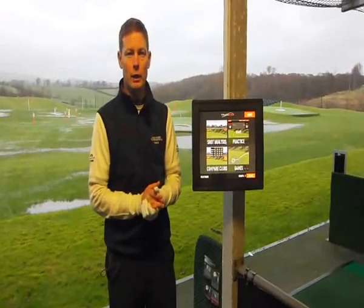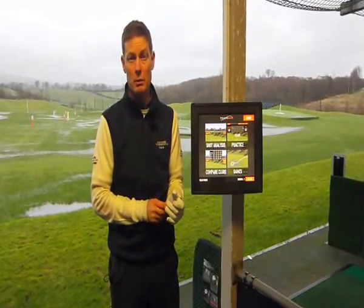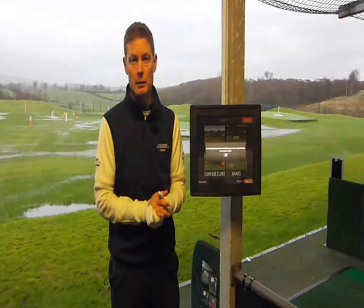Technology is a part of modern life now, but in golf, in certain quarters, there's still a little bit of scepticism and certainly people aren't embracing it as much as they possibly should, largely maybe due to not understanding what it can actually do for you and how simple it can become.